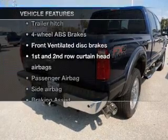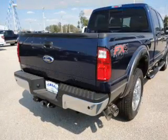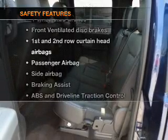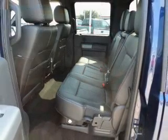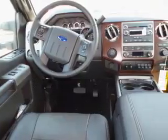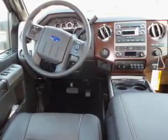Plus, enjoy these notable features that are included in this vehicle: power steering, cruise control. And for your peace of mind, the following safety equipment is included: front ventilated disc brakes, passenger airbag, side airbag, curtain head airbags, stability control.